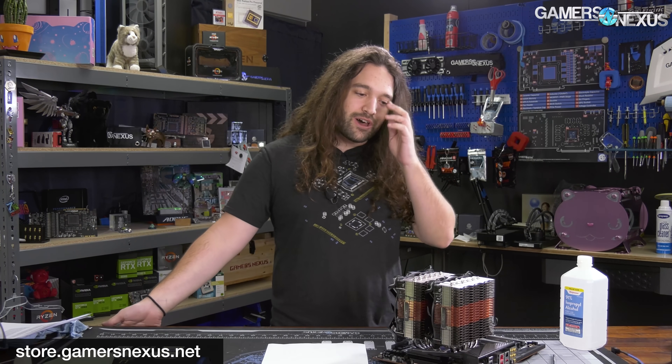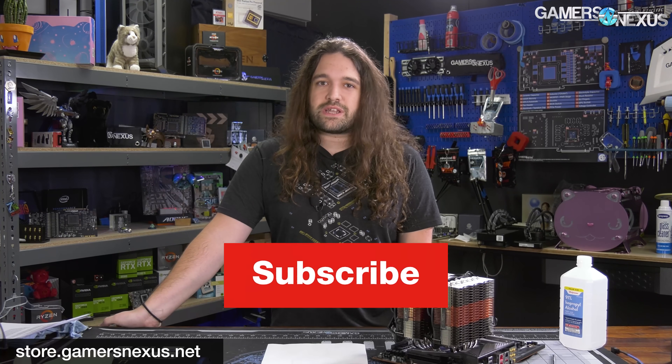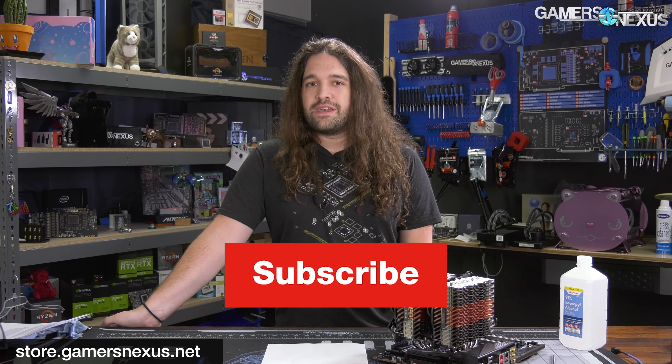So that's it for this one. Thanks for watching — subscribe for more as always. We bought this ourselves, so if you want to help fund our testing on things like this, you can go to store.gamersnexus.net and pick up shirts, a mod mat, whatever you like, or patreon.com/gamersnexus where we've got some extra videos. Thanks for watching. We'll see you all next time.